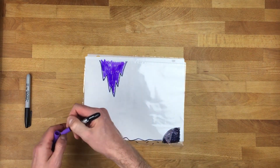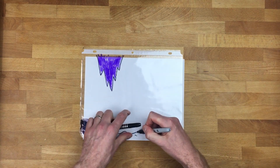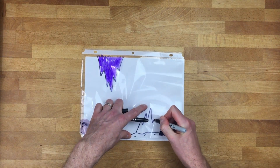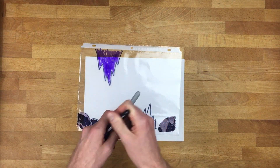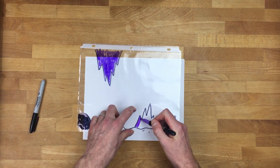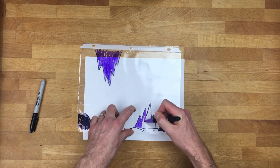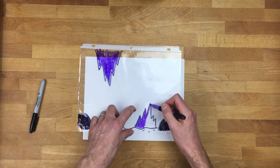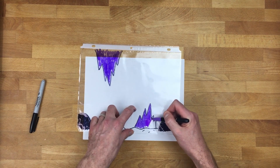I'm going to draw a similar thing on the bottom — a stalagmite. It's a formation that grows from the bottom of the cave. I'm going to color this one purple too — it kind of evens out my picture. It doesn't have to be perfect; things in nature aren't perfect. You can add different colors — red, orange, whatever color you'd like.